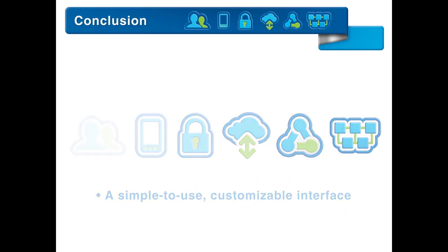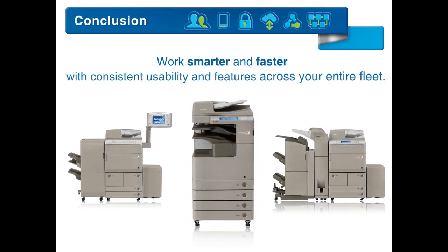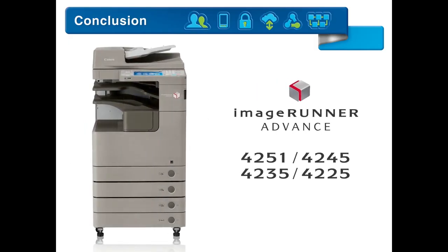Work smarter and faster with consistent usability and features across your entire fleet. From every point of view, the ImageRunner Advance 4200 series is simply advanced.